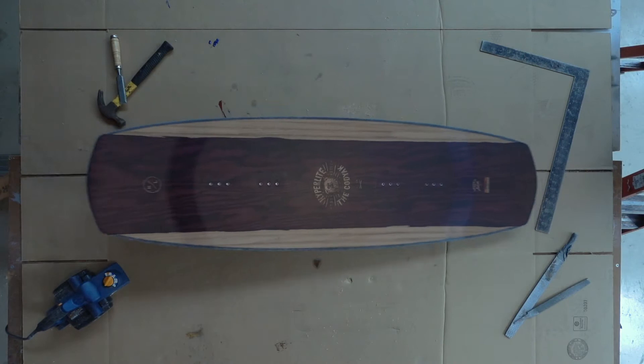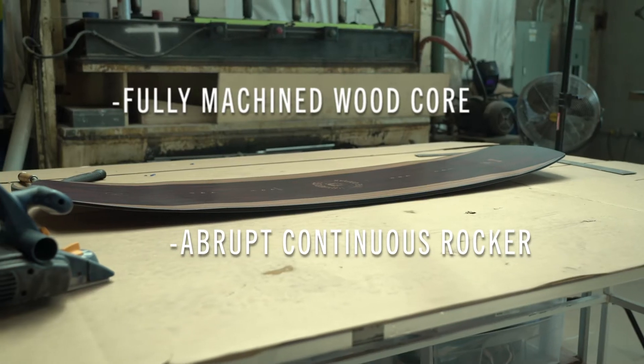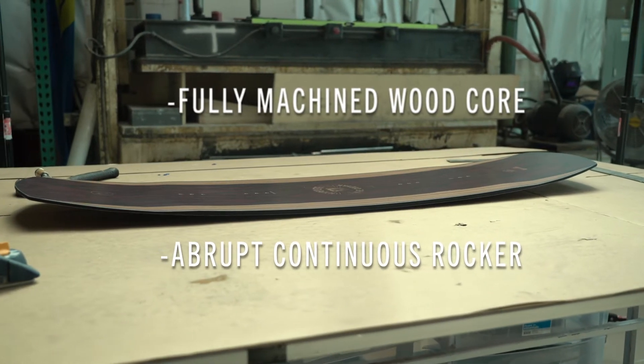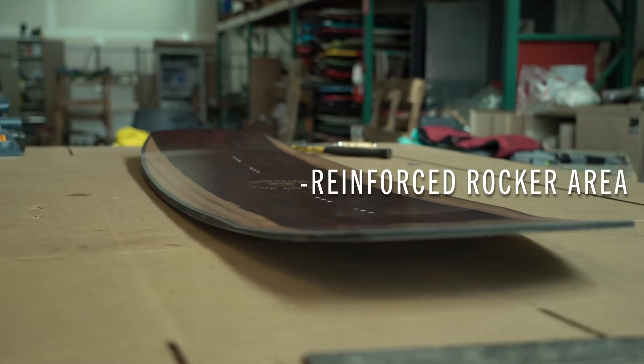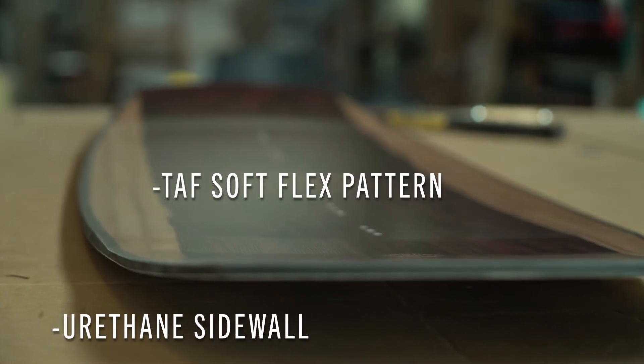What's up guys, I'm Cody Hess and this is my new pro model for 2020, the Kodiak. My favorite thing about the board is the overall shape, the simplicity of it. It's very free and forgiving feeling. I wanted a board that had a really simple look to it, a standard if you will. It's very simple.